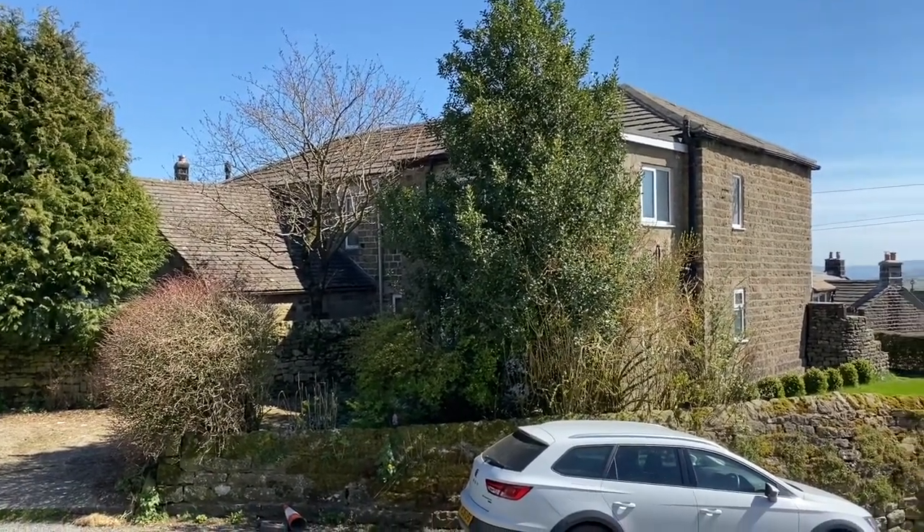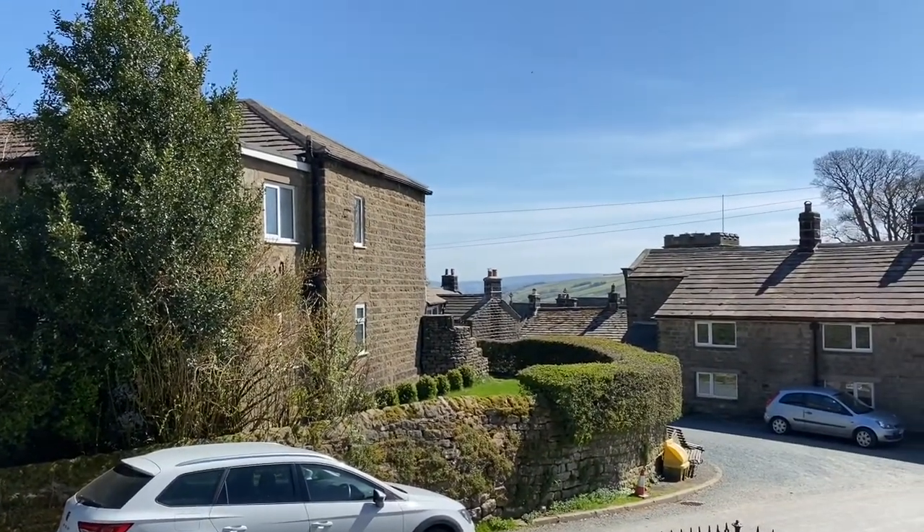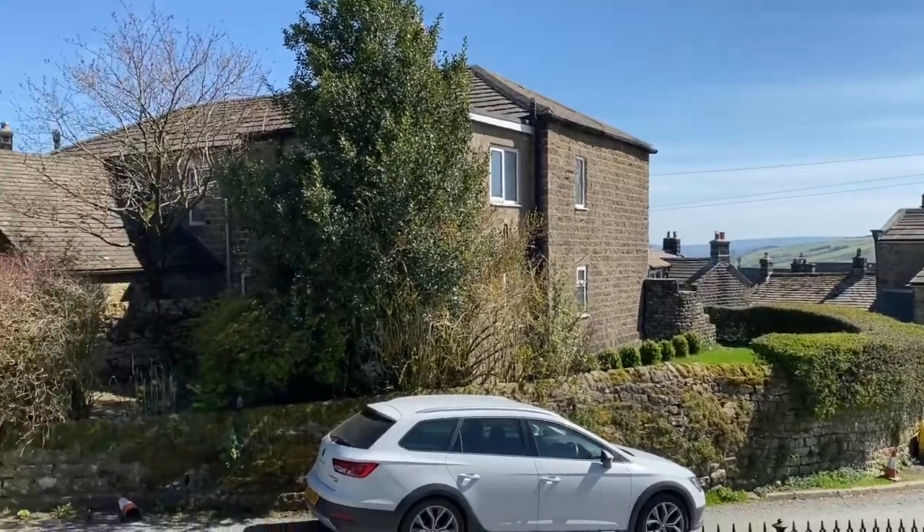So that's the house, and you can see over the rooftops with a view down the valley — all very pleasant.